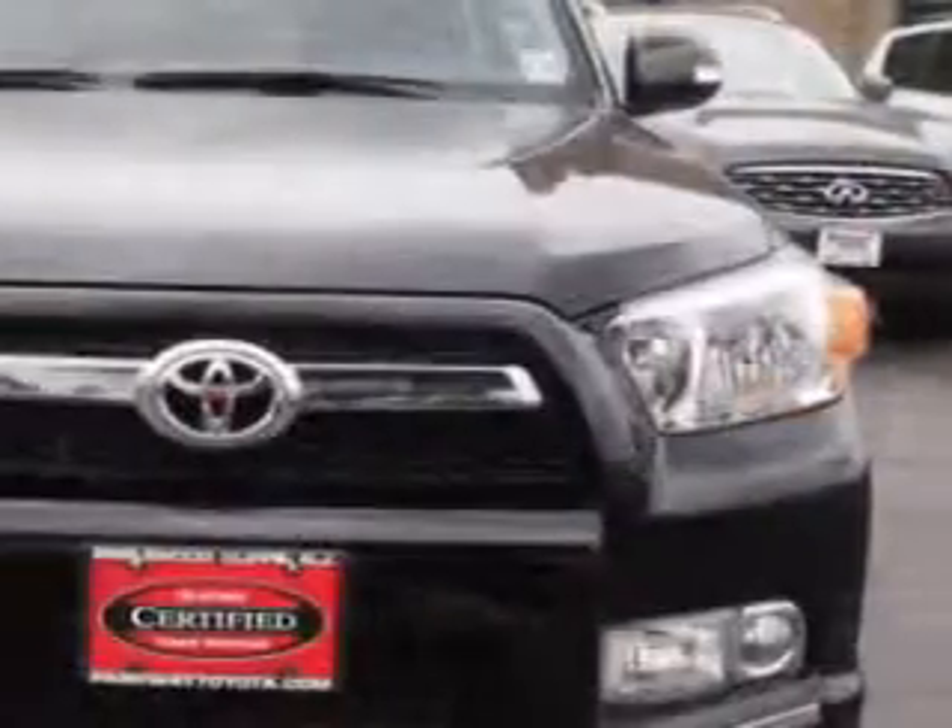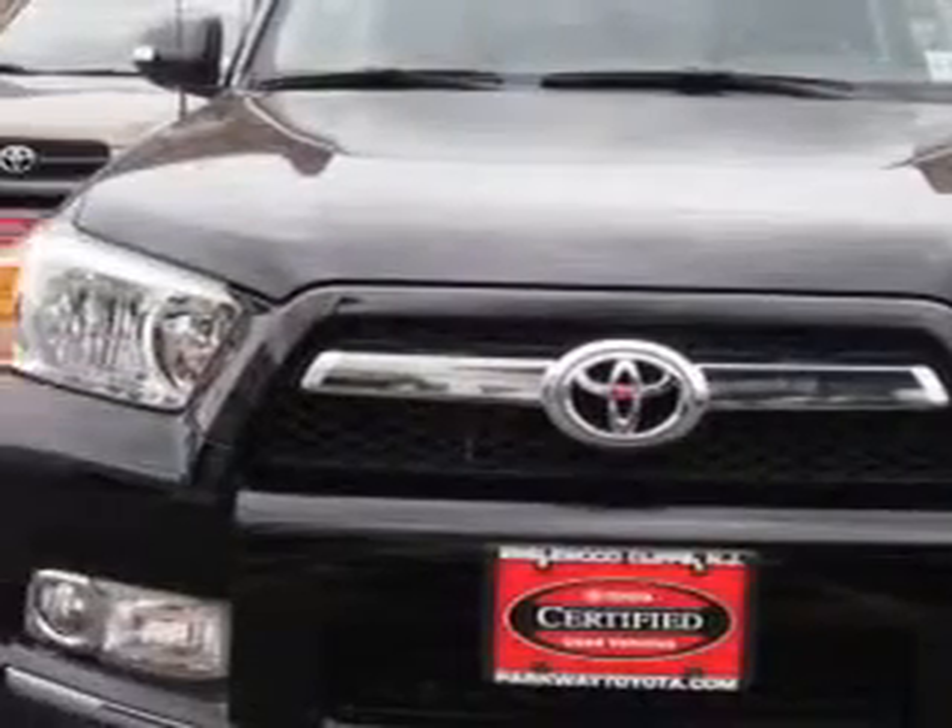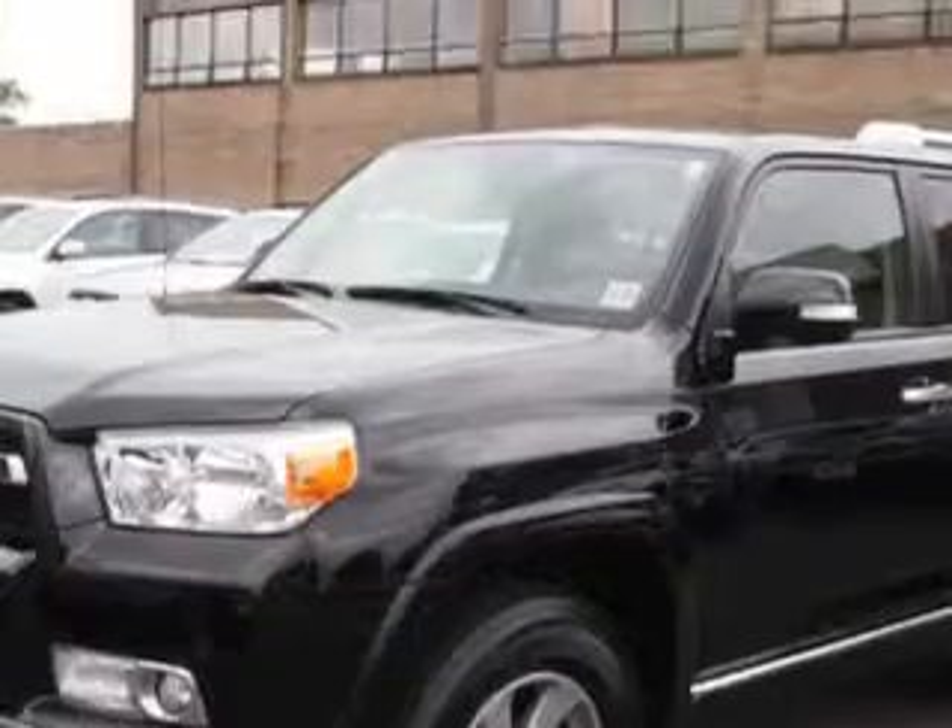Imagine driving this black 2012 Toyota 4Runner SUV 4x4, equipped with a 6-cylinder engine and an automatic transmission. Enjoy an impressive 22 miles to the gallon on this great SUV with features like,